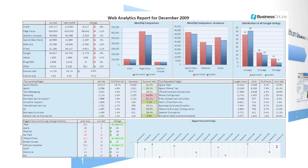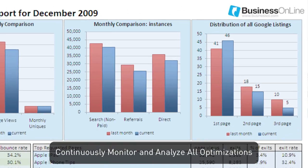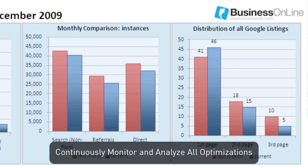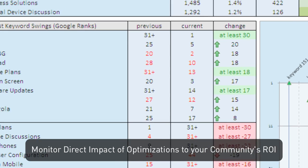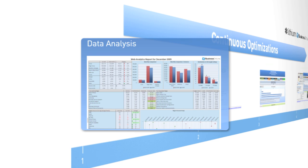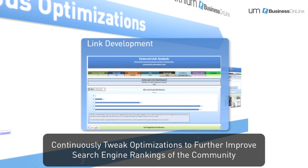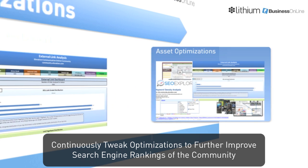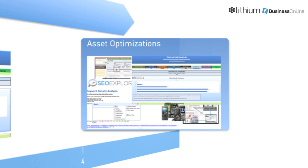Business Online's proprietary analytics continuously monitors and analyzes all SEO performance and identifies areas for target modifications and new keyword opportunities. Through the dashboard, Elevation executives can monitor performance and ROI. This powerful data allows Business Online to identify and prioritize continual on-page, off-page, and asset optimizations to further improve search engine rankings for the lithium-powered community.